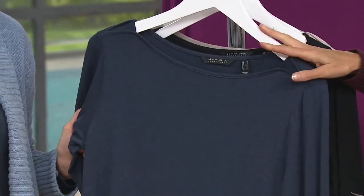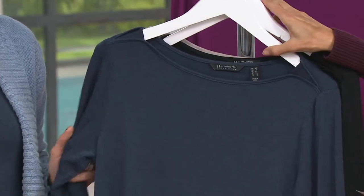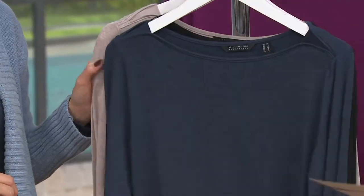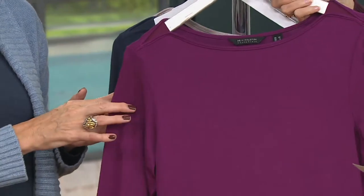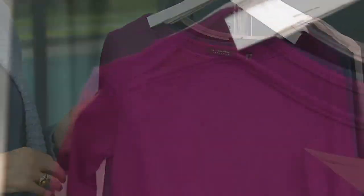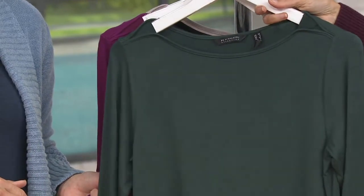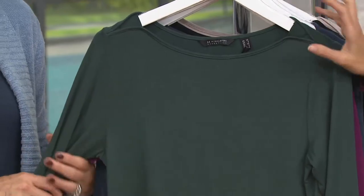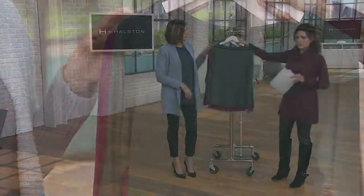Heather Navy comes in all sizes, black in small through 3X. Heather Light Mauve is double extra small and then small through 3X — we don't have an extra small in that one. Here comes orchid — that's our most limited — double extra small and then small to 3X. And finally, dark emerald, small through 3X. It's almost like a spruce; there is a blue undertone to that color.